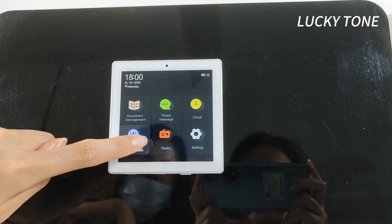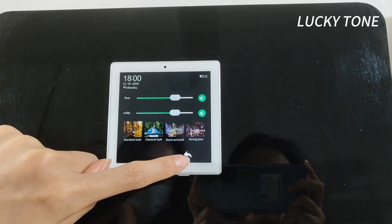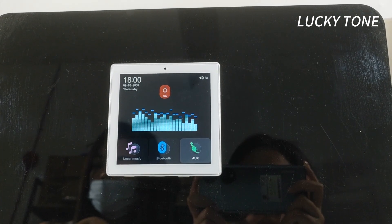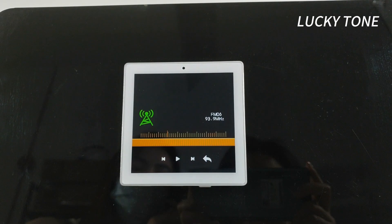Fine-tune your audio experience with customizable bass and treble adjustments, ensuring perfect sound every time. Stay informed and entertained with built-in FM radio support.